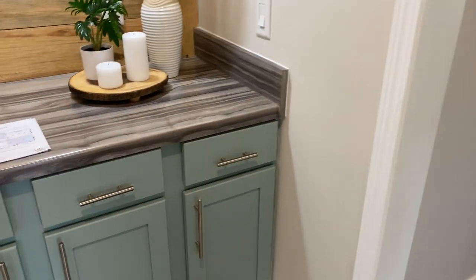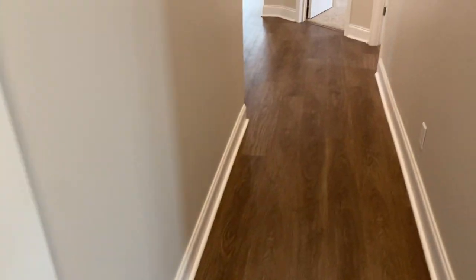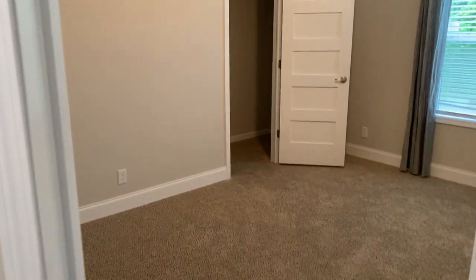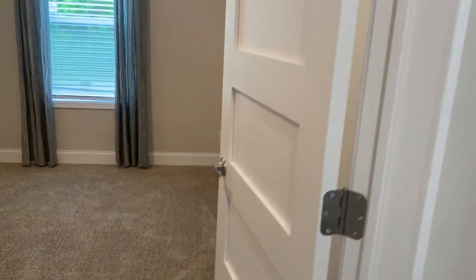This one has rolled edge countertops. Coming into the hallway, this house is right at 2,400 square feet. Bedroom 2 — they did the 5-panel doors which just look really good, and there's a large window in there.